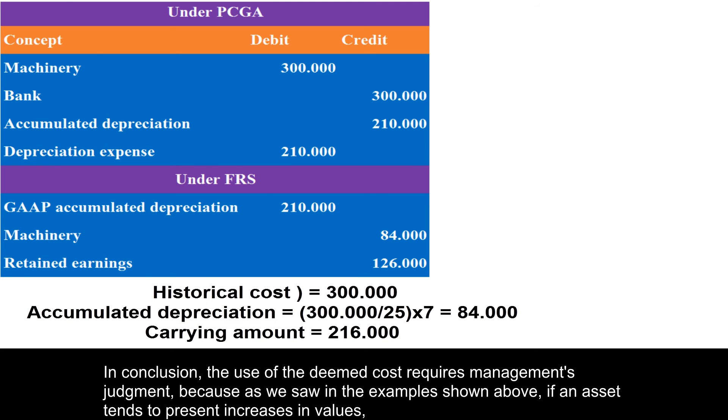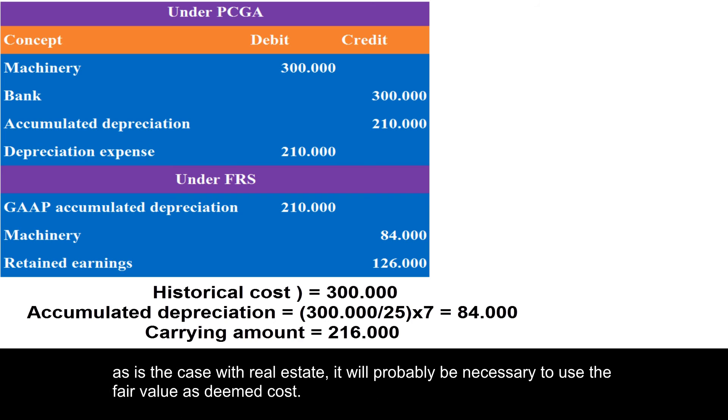In conclusion, the use of the deemed cost requires management's judgment. As seen in the examples above, if an asset tends to present increases in value, as is the case with real estate, it will probably be necessary to use fair value as deemed cost.